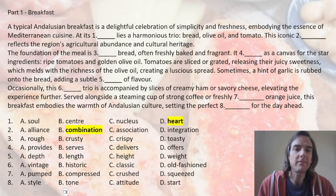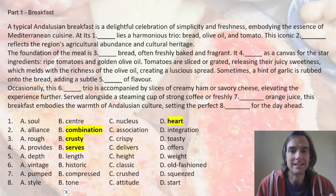Number three: we're talking about crusty bread. 'Toasty' doesn't really work as an adjective to describe bread — it can describe how you feel in the morning in your bed when you're nice and warm, but not really bread, especially if we're talking about freshly baked bread. Number four: 'serves as a canvas' — 'serves as' was the clue. 'Serves' is the only word that goes with 'as.'